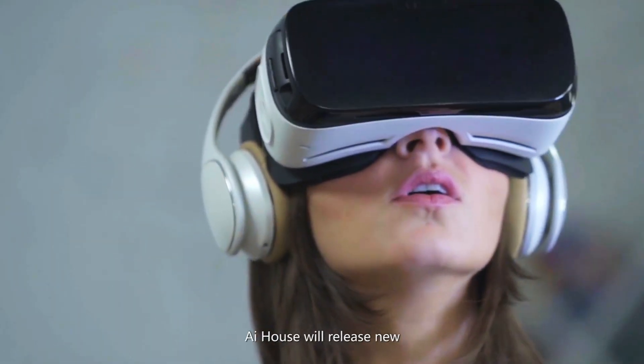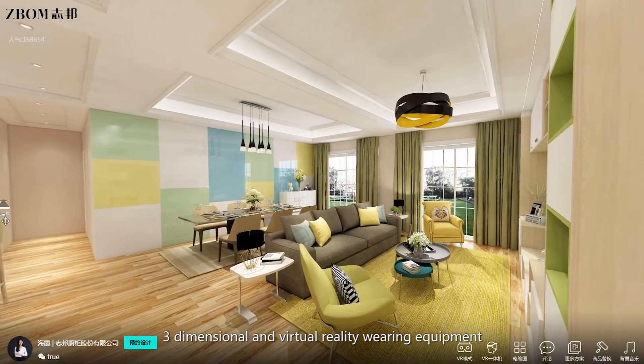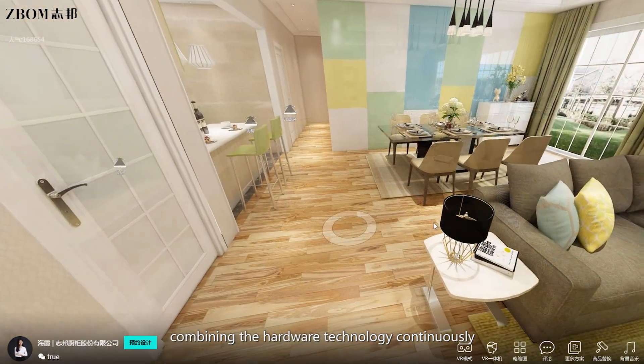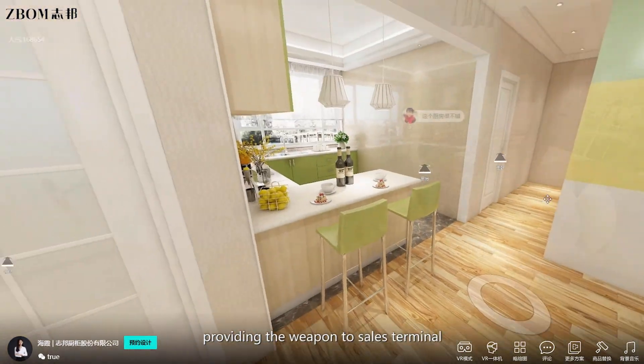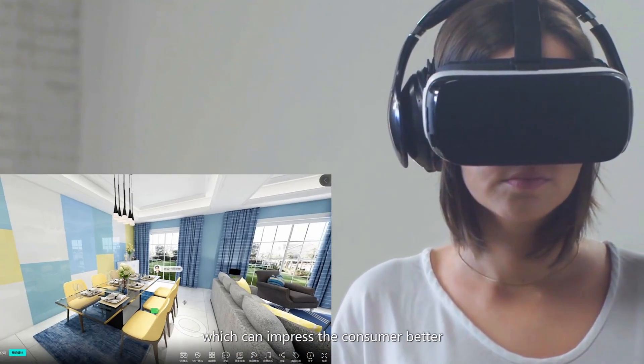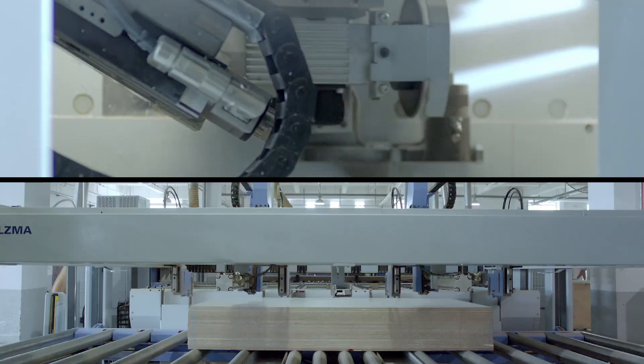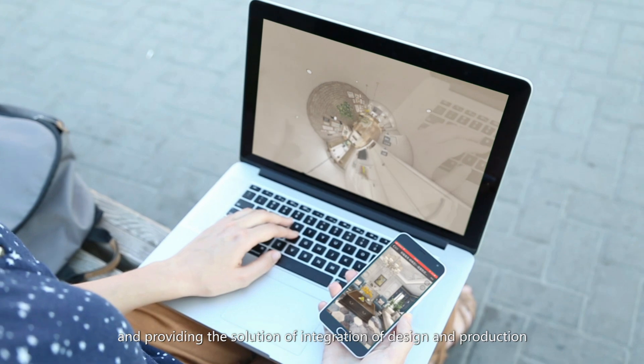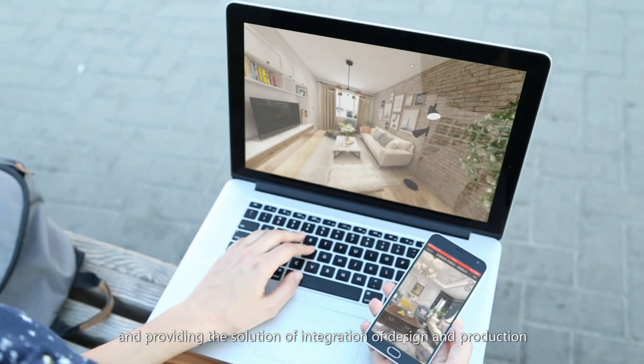AI House will release new three-dimensional and virtual reality-wearing equipment, combining the hardware technology continuously, providing the weapon to sales terminal which can impress the consumer better, combining the production of equipment in factories, and providing the solution of integration of design and production.